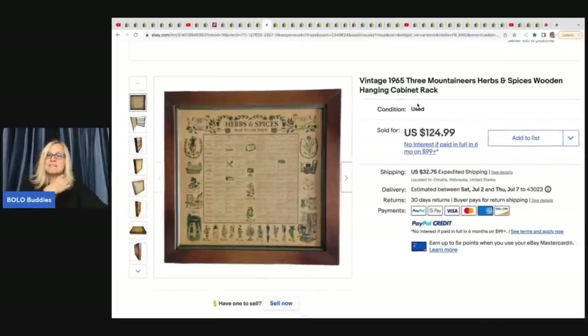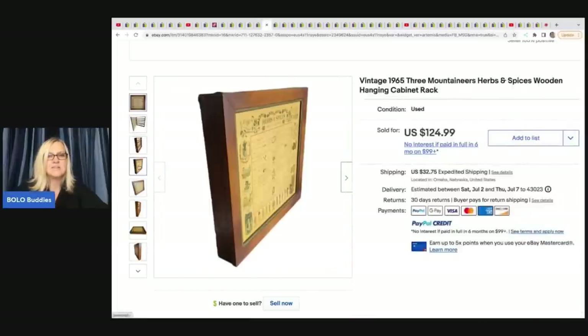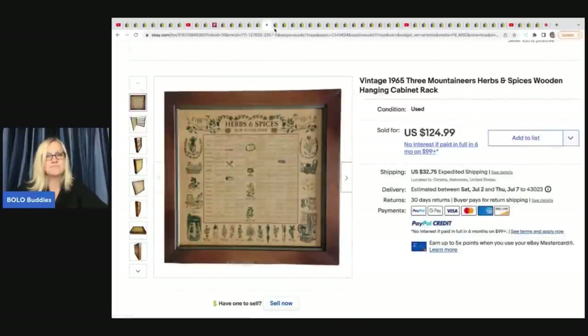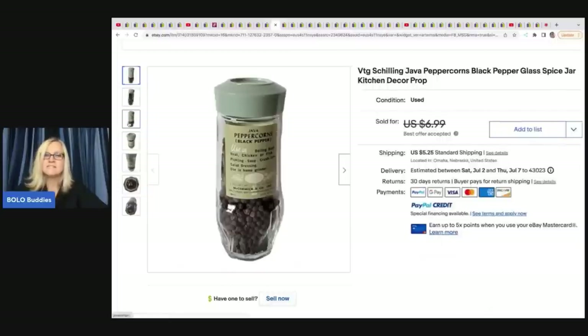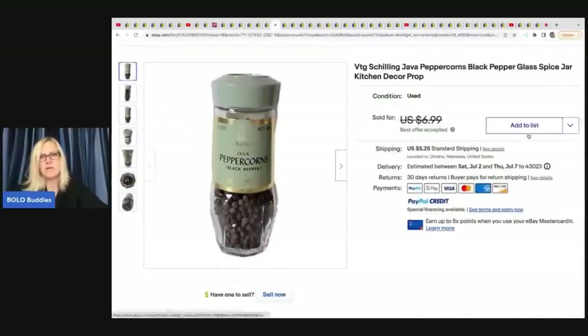This is a 1965 wooden hanging cabinet rack - when you open it up, it's a spice rack. She picked this up at a garage sale for $10 and sold it for $124.99. It had spices in it - vintage pre-owned spices that she's selling separately under spice and extract advertising collectibles, because people look for the old advertising. She sold each spice for $5 plus shipping.